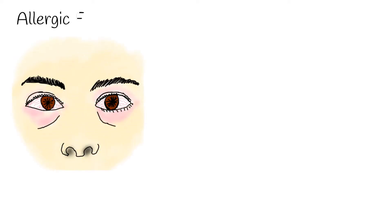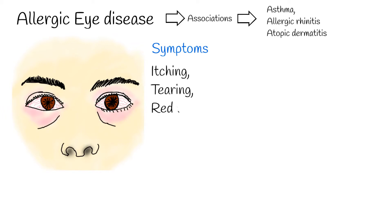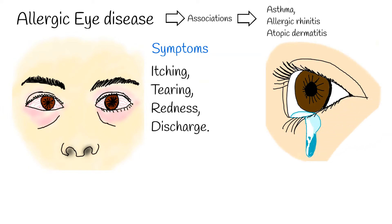Allergic eye disease is common in people who suffer from asthma, allergic rhinitis, and atopic dermatitis. Symptoms of allergic eye disease include itching, tearing, redness, and discharge. Itching is the most important symptom for allergic eye disease.